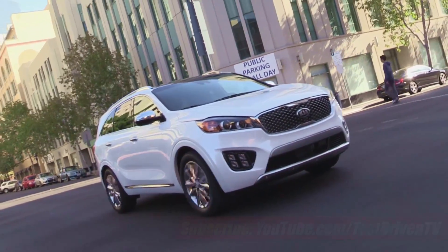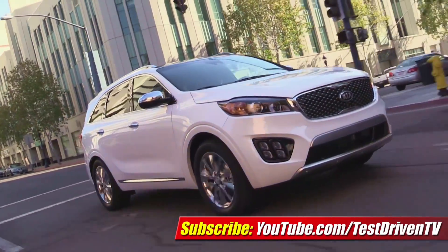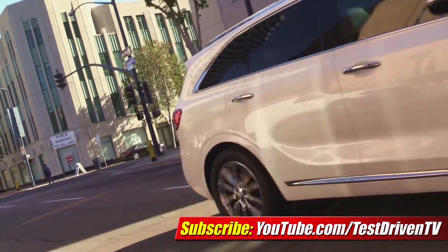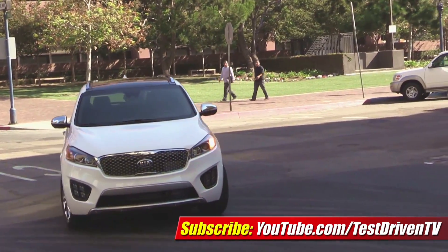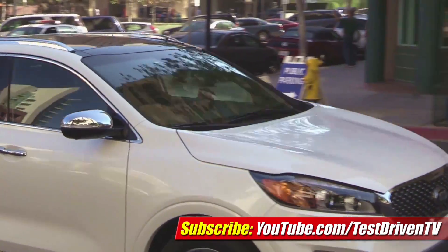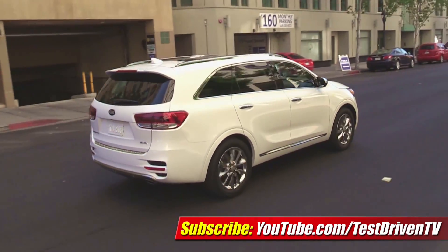Pricing and EPA fuel economy specs will be announced closer to the 2016 Kia Sorento's launch date next year. Click to subscribe to our YouTube channel to get updates on this and all of our auto news and reviews. I'm Sam Hamart for Test Driven TV — I hope you enjoyed the ride.